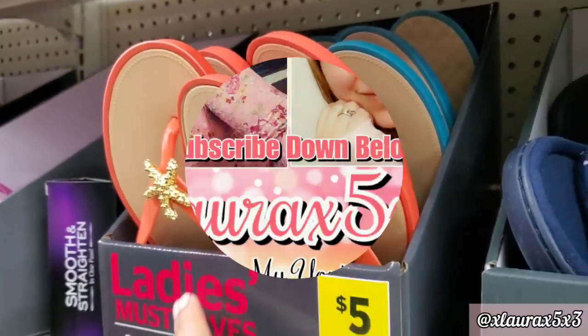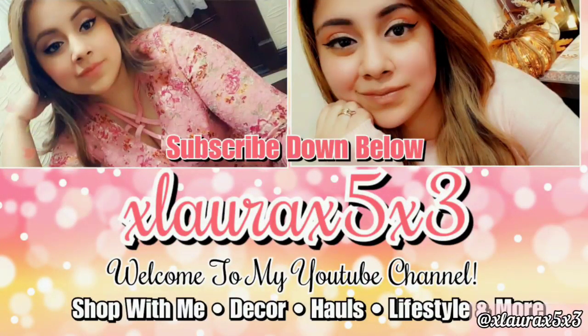And that is it, guys. I hope you enjoyed this shop with me. Please do not forget to like this video, subscribe if you are new, and turn on your notification bells so you will be notified when I put up a new video. See you guys, bye!